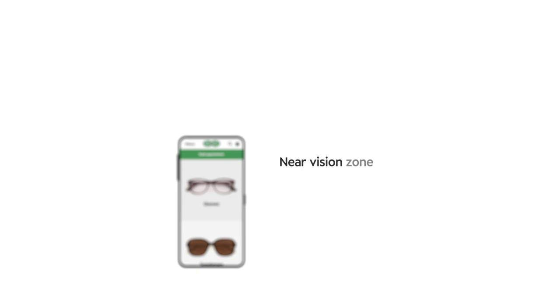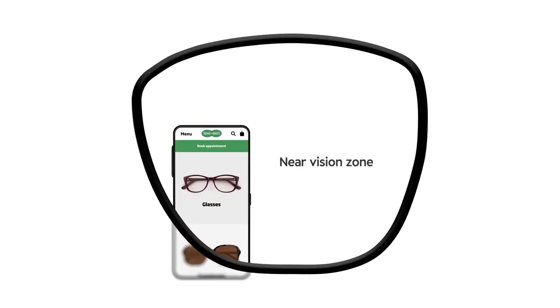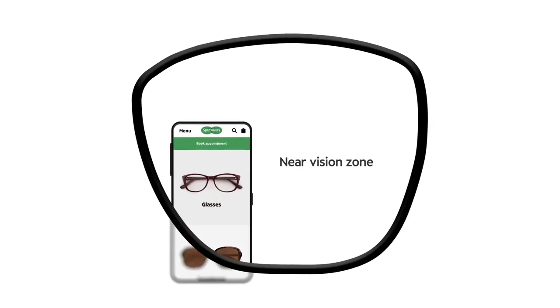The new SuperDigital vari-focal lens from Specsavers is designed for everyday use while supporting a digital lifestyle. While traditional vari-focals were designed with books, newspapers and paperwork in mind, SuperDigital's Near Vision Zone is designed to cater for the closer, higher position we hold our phones in.